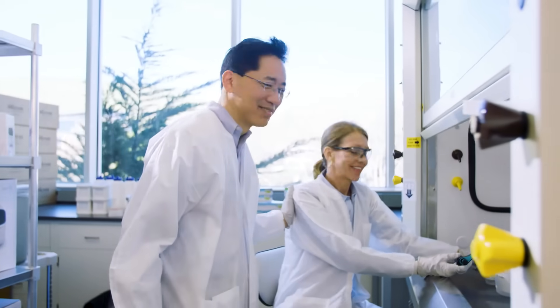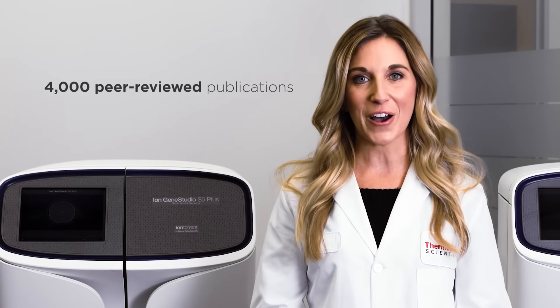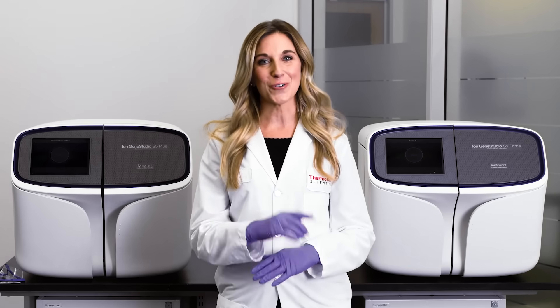We know your scientific questions are complex and varied, but your technology choices can be simple. We are proud to deliver our newest series, built on a platform proven by more than 4,000 peer-reviewed publications and national clinical trials. So take your pick — the answers are closer than you think.